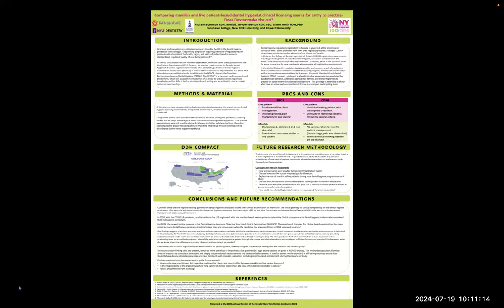The background of dental hygiene regulation in Canada is governed at the provincial or territorial level. Some provinces have their own regulatory bodies, while others have jurisdiction under a branch of the Ministry of Health. In Ontario, the College of Dental Hygienists of Ontario registration requirements include graduating from an accredited dental hygiene program, successful completion of the NDHCE, and other insurance requirements.